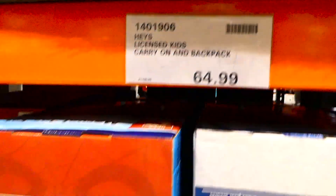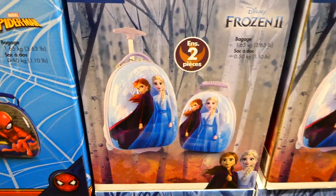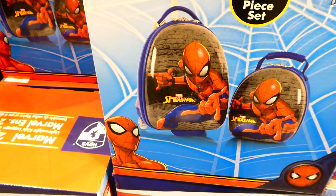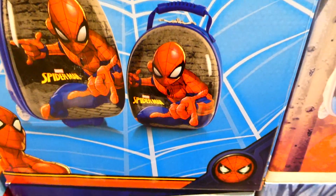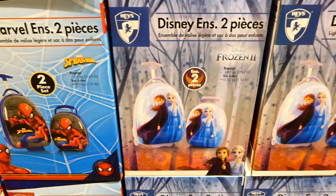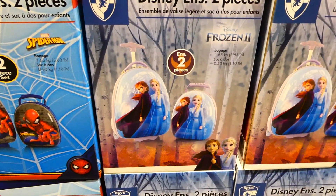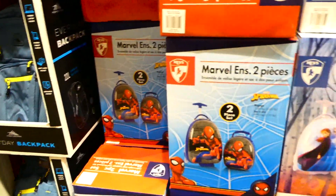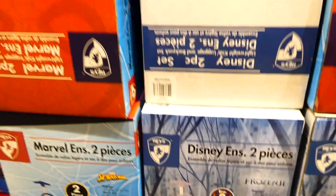They now have Haze licensed kids carry-on and backpack sets in Spider-Man and Frozen 2 with Elsa and Anna for $65. The carry-on is 1.65 kilos or 3.63 pounds and the smaller backpack is half a kilo or 1.1 pounds. These would be great for travel. They are hard-covered, quite shiny, and my middle one would go bananas for the Elsa one.